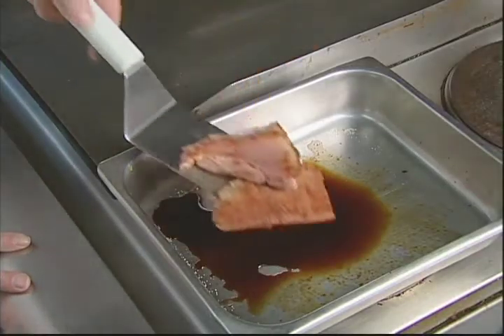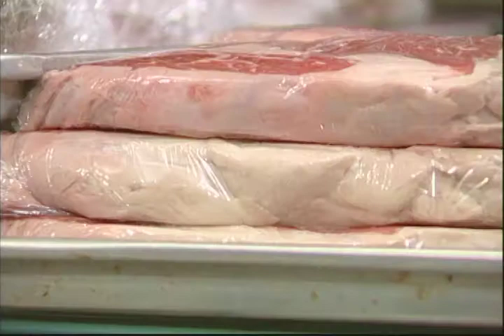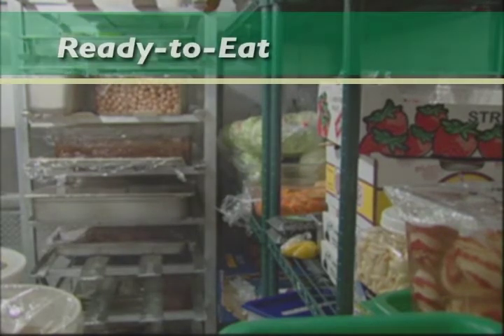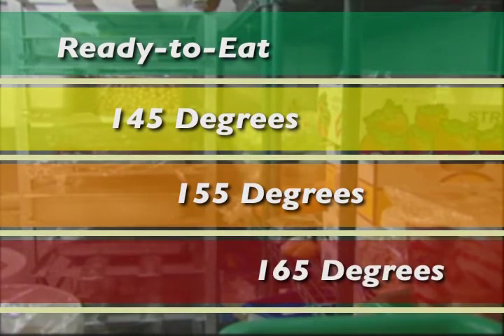Never place cooked food back on the same plate or surface that held the raw food. Make sure all raw foods in the refrigerator are sealed to prevent leakage of juices. Store raw meats in the refrigerator according to their cooking temperature. Ready-to-eat foods should be stored above all raw meat, eggs, fish, and poultry. Everything requiring 145 degrees Fahrenheit should be stored above those that require 155 degrees Fahrenheit, and food requiring 165 degrees Fahrenheit should be stored on the bottom shelf.